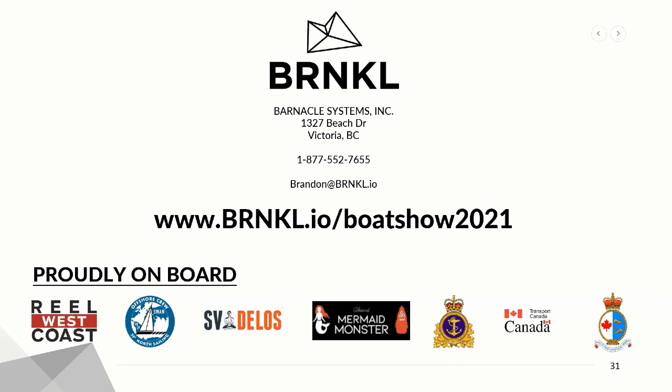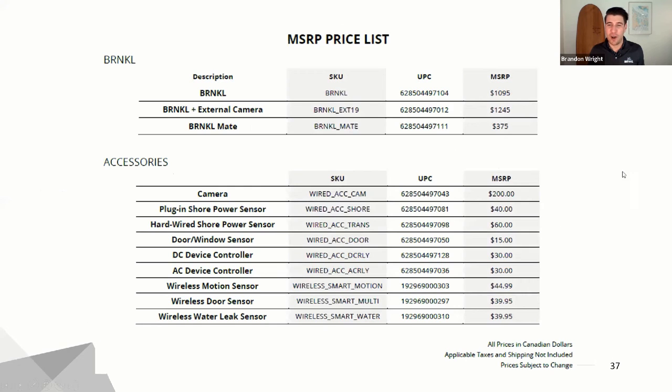Is there a base unit available without the camera, and what would the price be? Yes, we do have that offering. The Barnacle without a camera is $1,095. If you have a fleet of boats, we're getting installed on houseboats and fleets of sailboats and small fishing boats, and you can receive dealer pricing and other discounts if you have a number of boats. Here's a more comprehensive breakdown of the prices for all the sensors and everything.